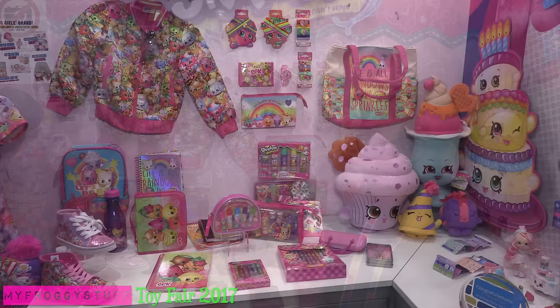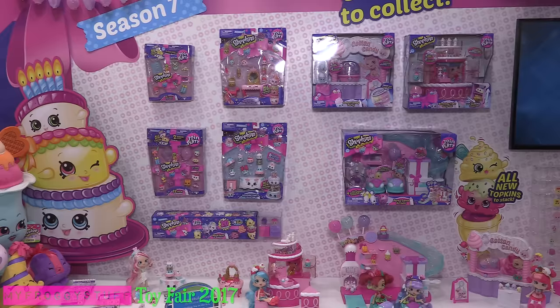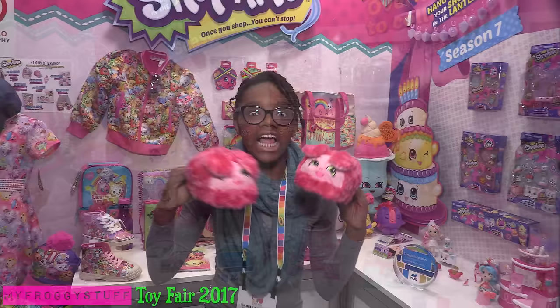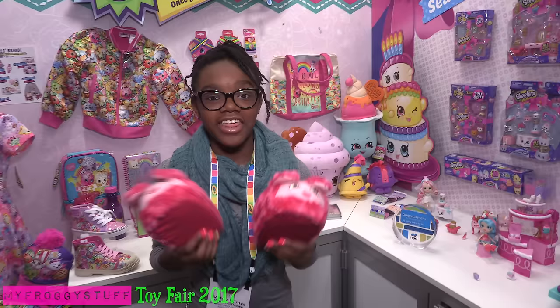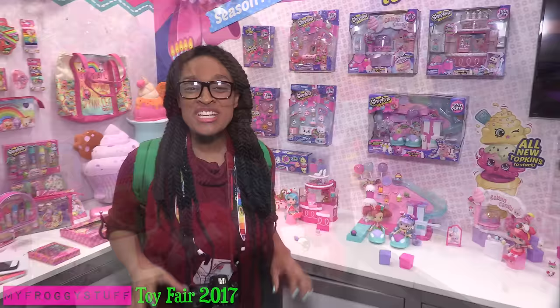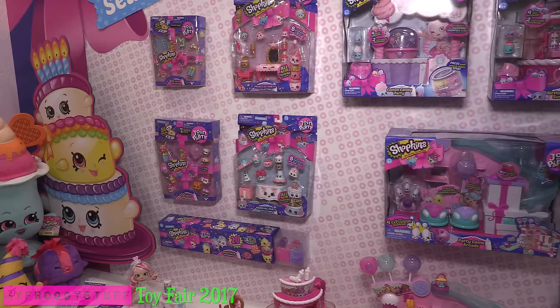New Shopkins! Shopkins has so much to offer, from clothes, to shoes, to lip balms. Look at these Shopkins! Their ears flap every time you take a step. Shopkins Season 7, join the party!